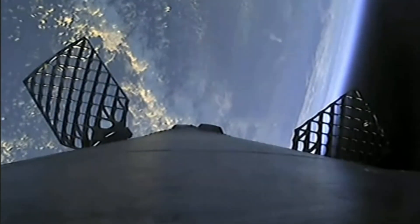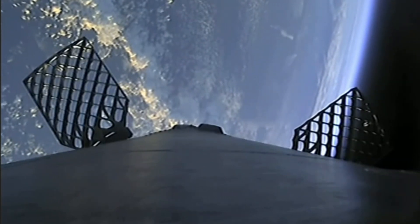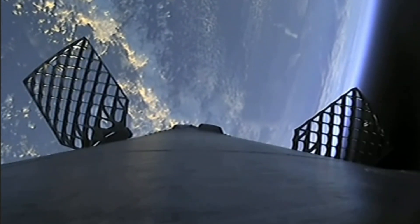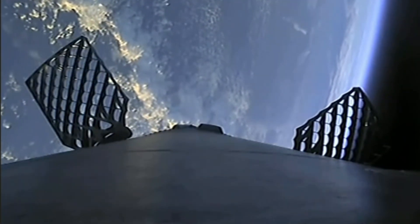We're expecting that entry burn to begin in just under 10 seconds — everything looking nominal with the second stage. Entry burn start — all right, we heard the call out, now we can see it on the screen that the entry burn has begun. This will last for about 30 seconds. Beautiful view of planet earth in the backdrop there of the second stage views on the right-hand side of your screen.